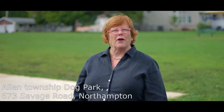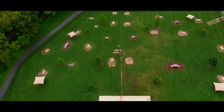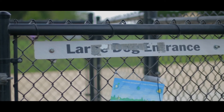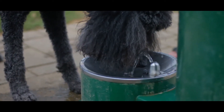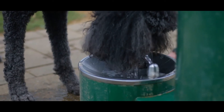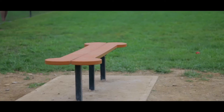This afternoon Sophie and I are at Allen Township Dog Park. It's a big beautiful park that covers about two acres. There's a large dog side and a small dog side. There's a water fountain in the back corner on both sides for dogs to enjoy a drink of water. There's shade, as you can see, and benches in the shape of dog bones for you to sit on and relax. It's a beautiful park.